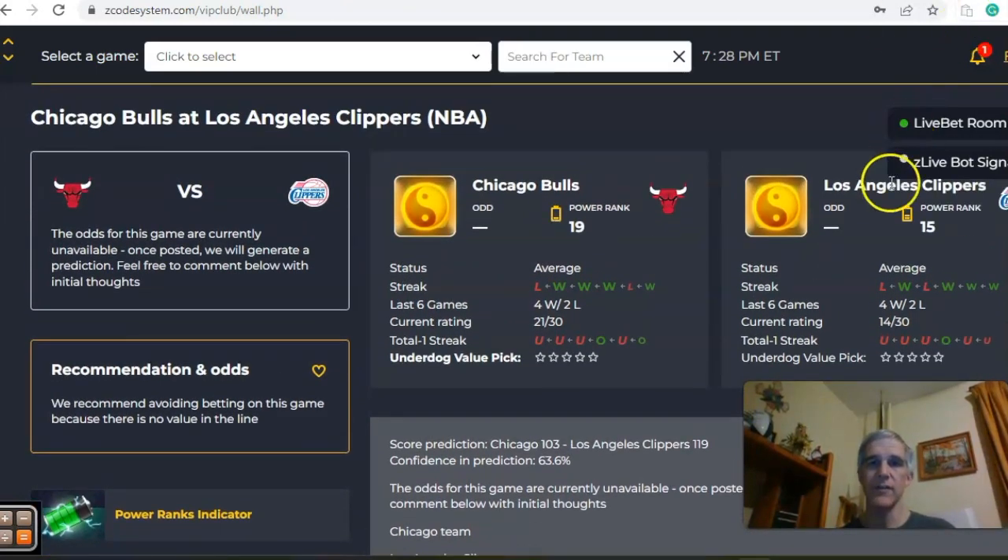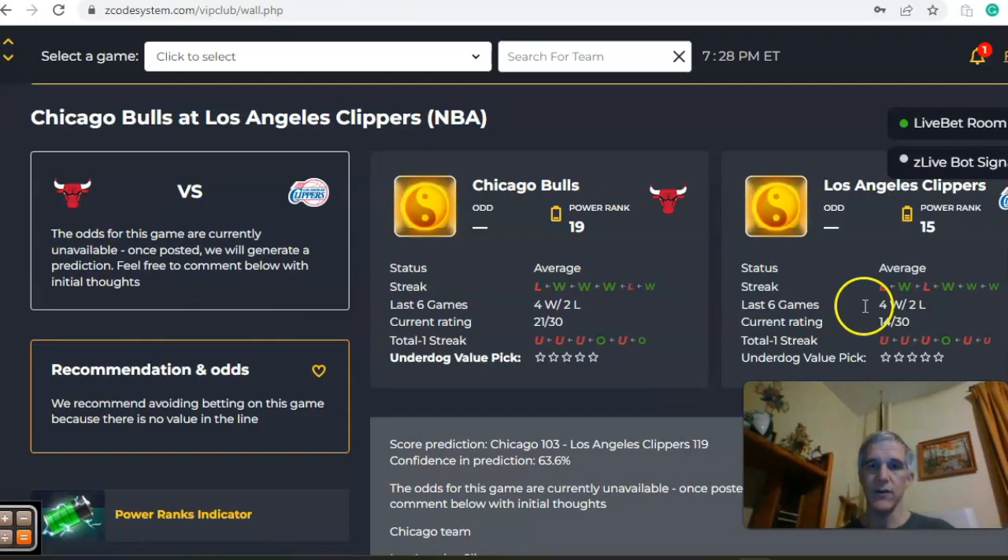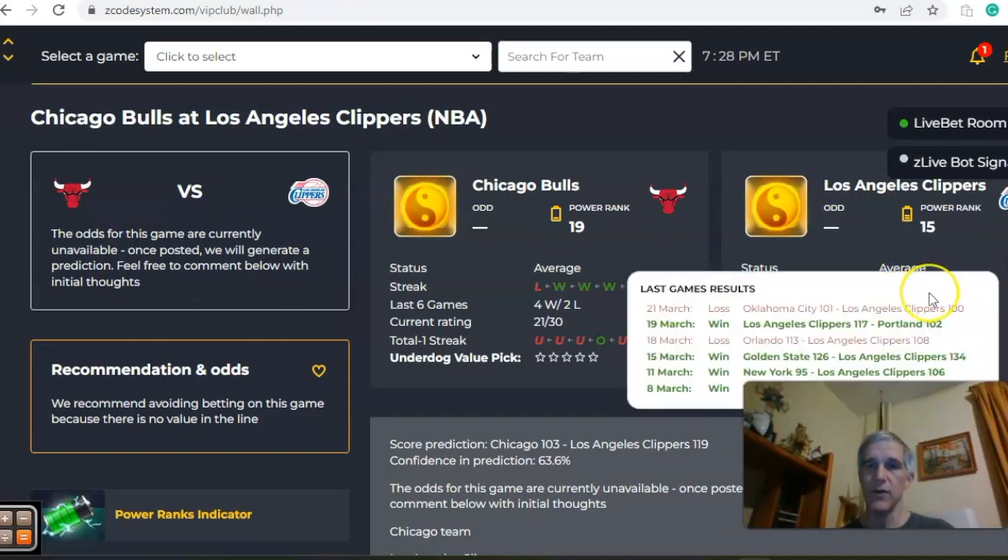The last game we want to look at for the day: Chicago Bulls and the LA Clippers. You see both teams come in average status. Chicago is four and two over their last six, coming off a big loss to Philadelphia, while the Clippers are four and two also over their last six, coming off a one-point loss to Oklahoma City.